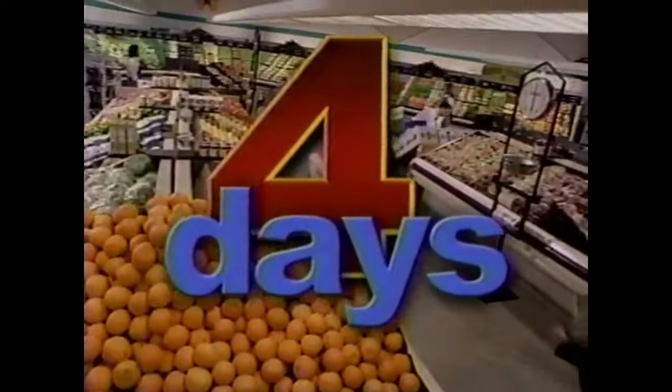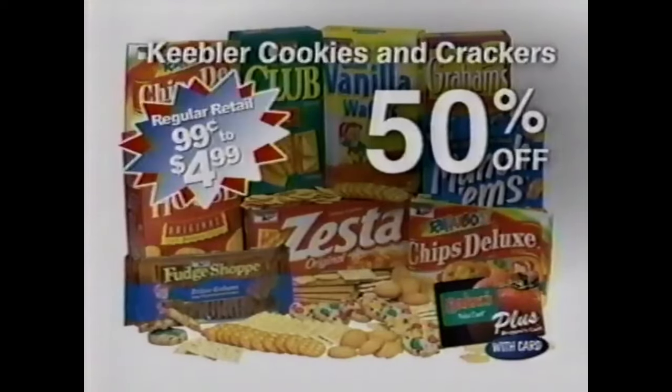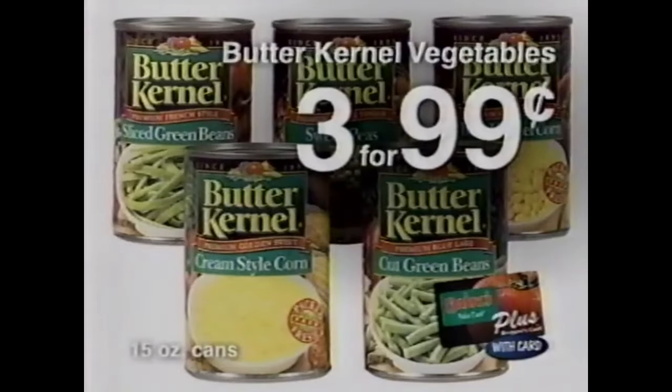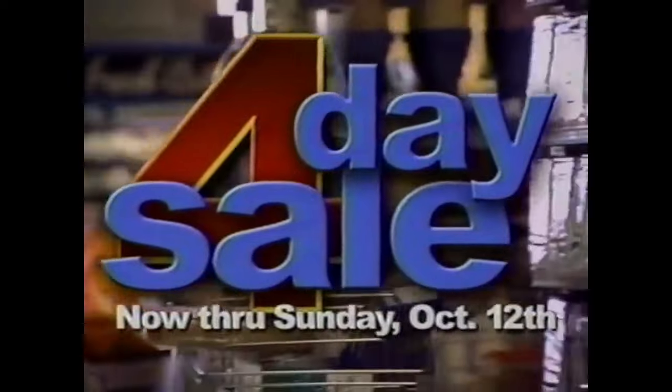It's four days of unmatched selection. Four days of special yellow tag deals. Four days to save at the four-day sale — now through Sunday, October 12th at Baker's. With your Baker's Plus card right now: Keebler Cookies and Crackers, 50% off regular retail; Halloween chocolate candy, just $1.88; Butter Kernel vegetables, three for $0.99; Rotella's Italian sandwich bread, just $0.99 — four days only. The four-day sale, now through Sunday at Baker's. Don't miss it.